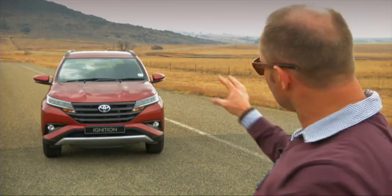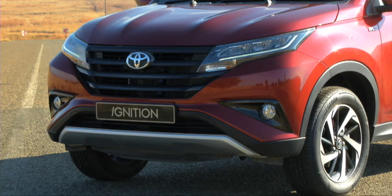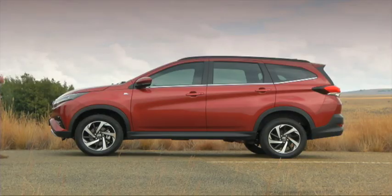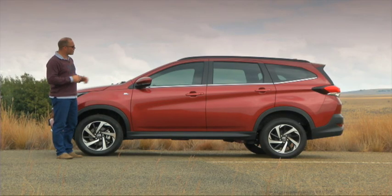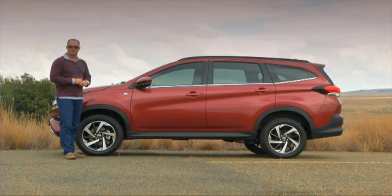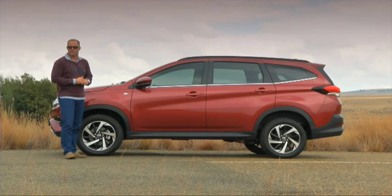It looks really good, especially dead-on from the front. That prominent grille, those LED lights that are upswept — I like the two ridges on the bonnet as well. And even the detailing around the front fogs gives it a real purposeful look. It's amazing what a big difference a good set of wheels can do — it really gives a car personality. I like the two-tone 17-inch alloys on the Rush. It has class-leading ground clearance of 220mm. And with all that cladding in the right places, the crossover from MPV to a legitimate SUV, I think, is complete.